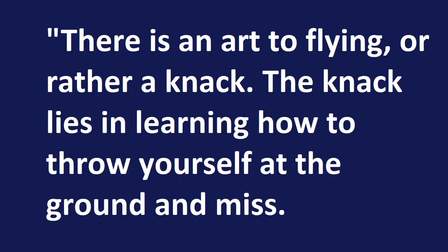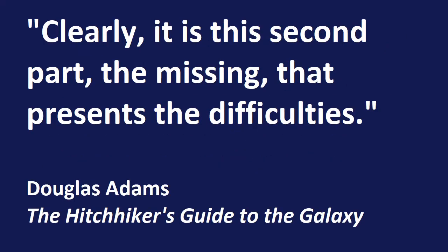As Douglas Adams wrote in the Hitchhiker's Guide to the Galaxy, there is an art to flying, or rather a knack. The knack lies in learning how to throw yourself at the ground and miss. Clearly it is this second part — the missing — that prevents the difficulties.